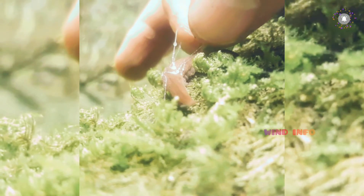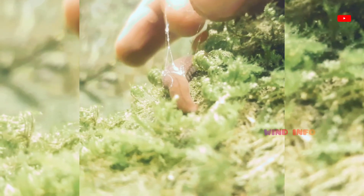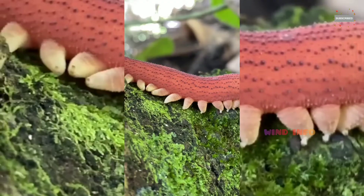Is the Velvet Worm venomous? Velvet Worms secrete saliva that has the ability to immobilize their prey. The saliva is very effective against insects but does not have any effect on humans. Their bites can cause pain but are not poisonous.